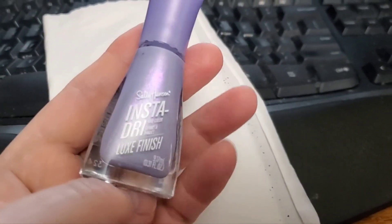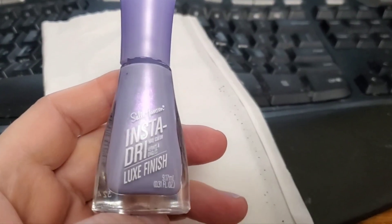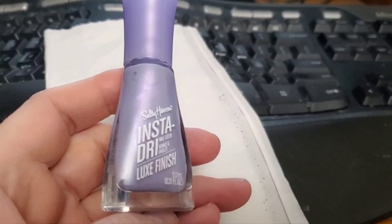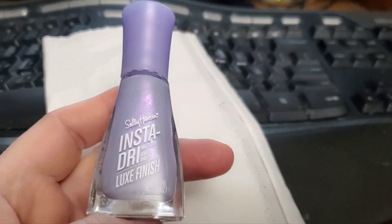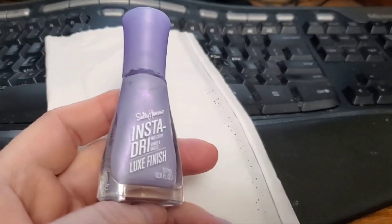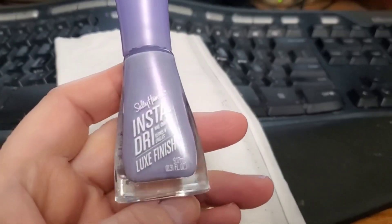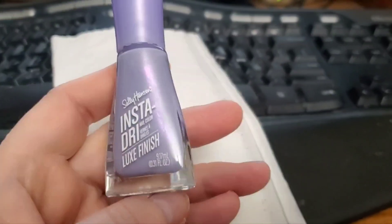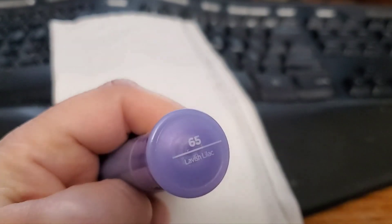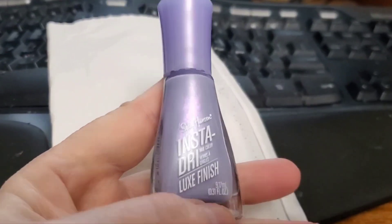Hey, good morning everybody. It's one of those rare — for me, rare — double post in one day. I bought this Sally Hansen Insta-Dry nail polish a couple days ago, and I love the color in the bottle. It's got kind of a rainbowy sheen to it. It's called Lavish Lilac in the Sally Hansen brand.